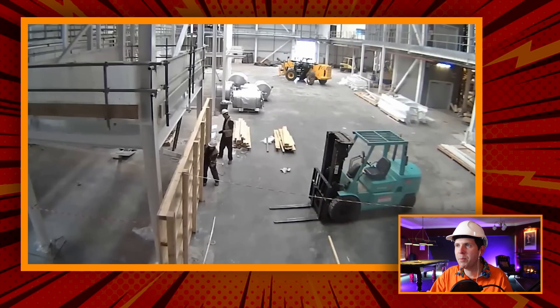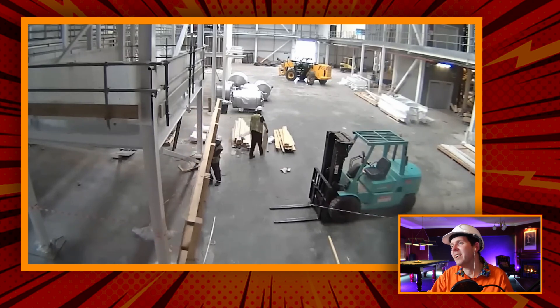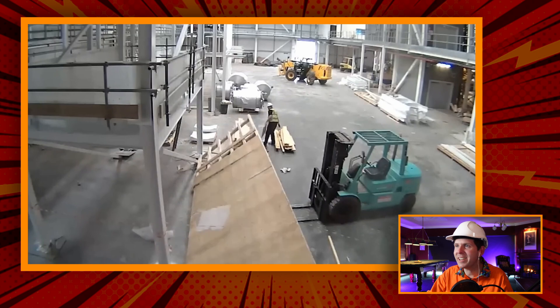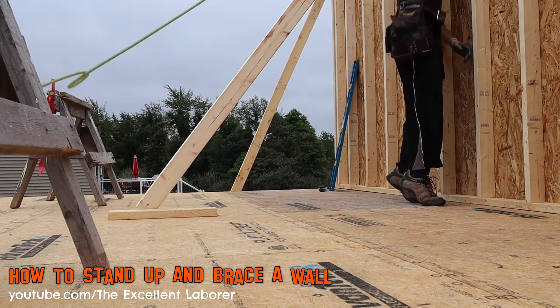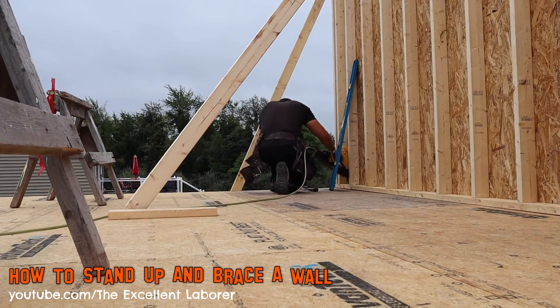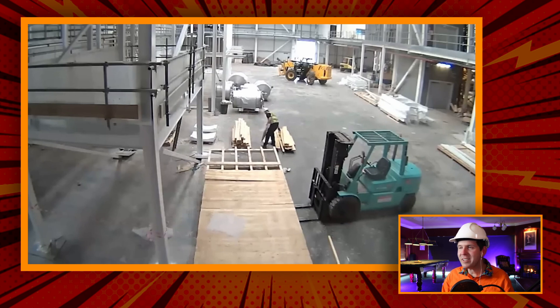We're framing up a wall. Pretty sure that guy should be holding on at the end. I don't know sometimes whether to give these guys the Darwin Award or maybe to give them the benefit of the doubt. But seriously, why didn't you have any sort of supports for this thing? These guys look like they're of a decent age — they should know this stuff. How does this happen?